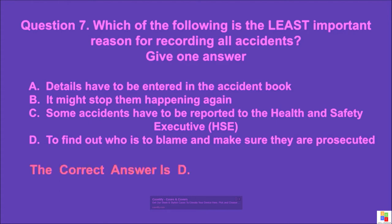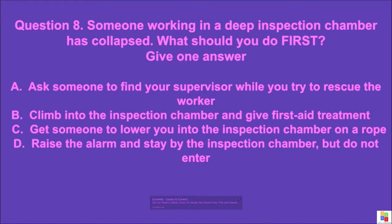Question 8: Someone working in a deep inspection chamber has collapsed. What should you do first? Give one answer. A: ask someone to find your supervisor while you try to rescue the worker, B: climb into the inspection chamber and give first aid treatment, C: get someone to lower you into the inspection chamber on a rope, D: raise the alarm and stay by the inspection chamber but do not enter. The correct answer is D.